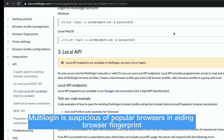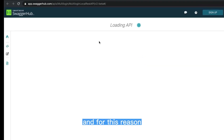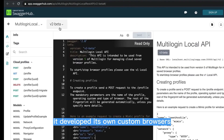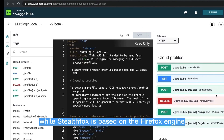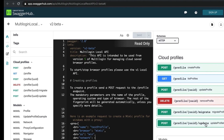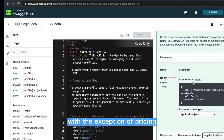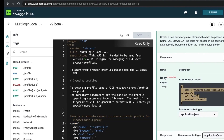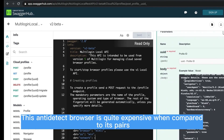Multilogen is suspicious of popular browsers in aiding browser fingerprinting, and for this reason it developed its own custom browsers. The Mimic browser is based on Chromium, while StealthFox is based on the Firefox engine. Multilogen is everything an anti-detect browser should be, with the exception of pricing — it is quite expensive when compared to its peers.